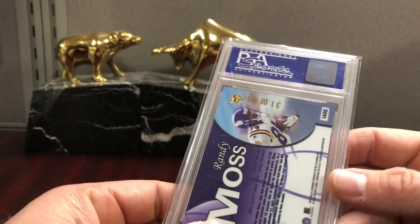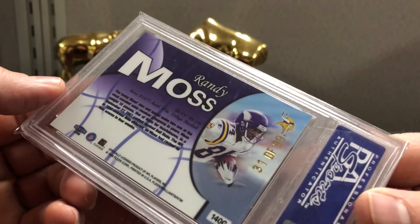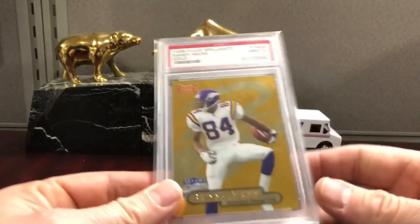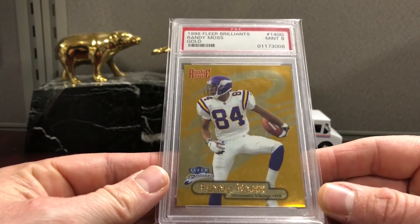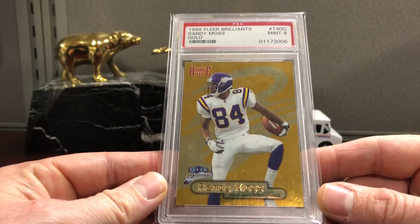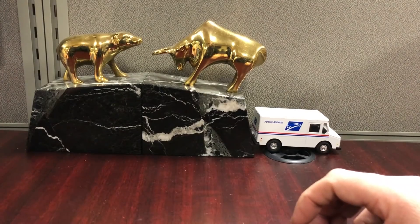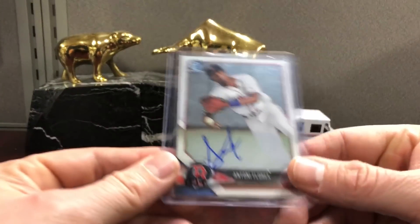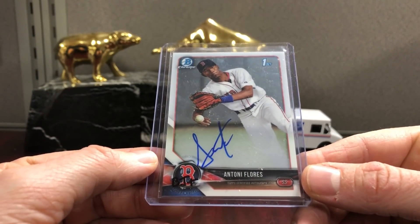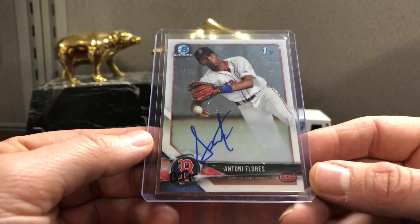The Brilliance Gold is actually numbered to 99 — number 31 of 99 on the back — for the Moss registry, which is one of the only sets I am ranked first in, which is pretty cool. So Brilliance Gold Randy. Here's an Antoni Flores, a Boston prospect, pretty young kid — he just turned 18.